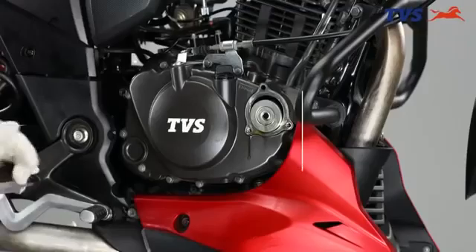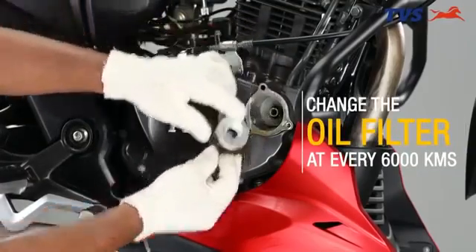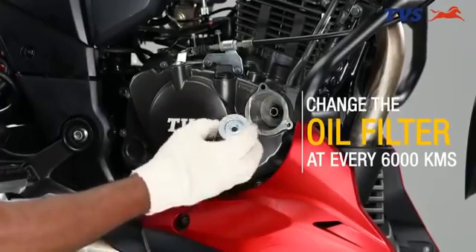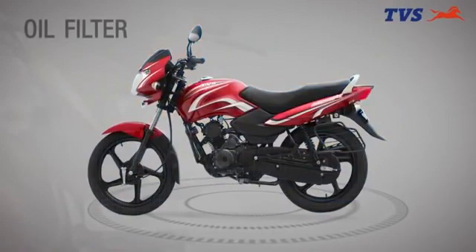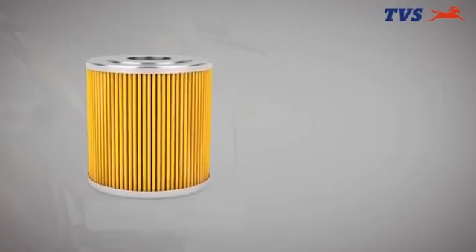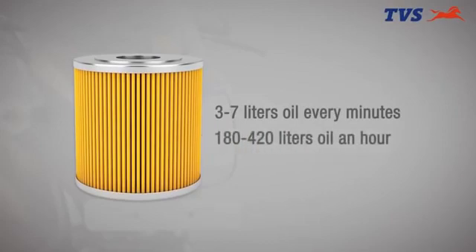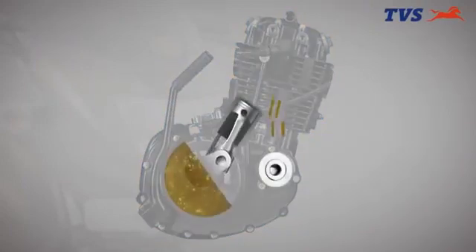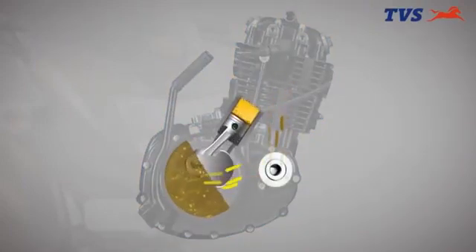Do you know changing oil filter at regular intervals helps prevent any particles from entering the engine and damaging it? On an average, an oil filter filters about almost 3 to 7 litres of oil every minute and around 118 to 420 litres of oil in an hour, approximately, to send clean engine oil to protect wear and tear of the engine components.